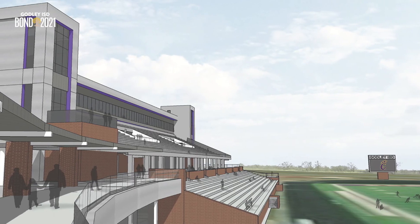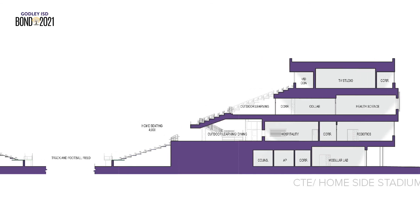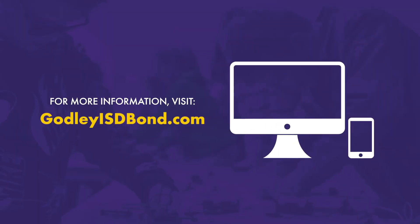There will also be a two-story walkway connecting the high school to the CTE addition that will also serve as outdoor learning space. The visitor's side of the stadium will also have classrooms integrated into the bleachers, with the same access to the concourse and upper-level collaboration spaces in outdoor classrooms.